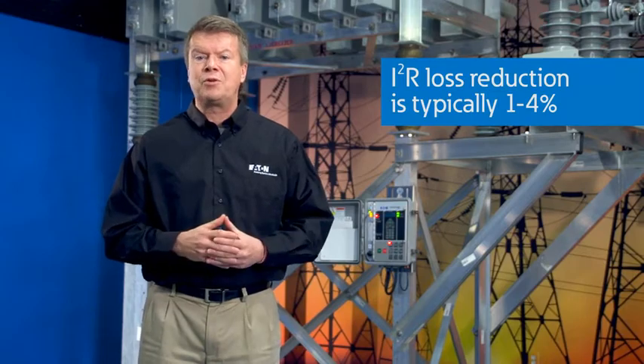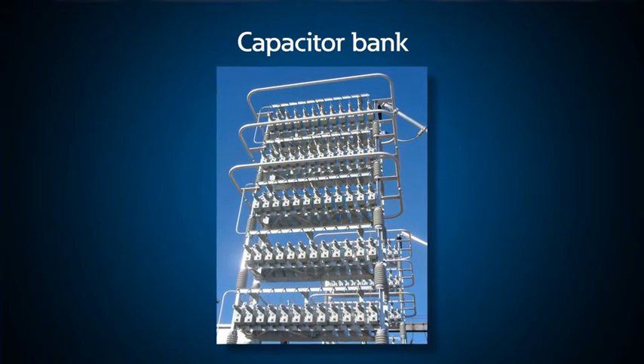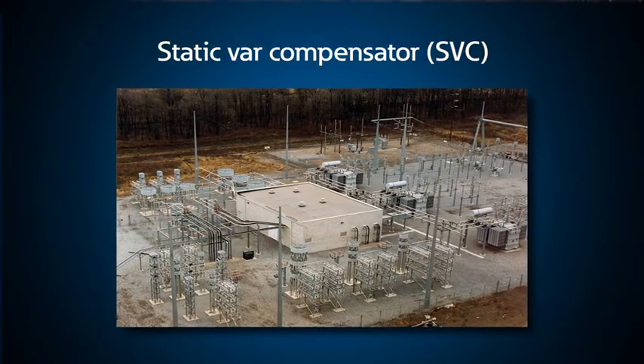Working with voltage regulators, automatically switched capacitors help to stabilize the voltage and offer additional benefits to both utilities and end users. For the utilities, losses are reduced by optimizing the power factor with an IVVC system, since IVVC reduces the current to the load and that reduces I²R losses. Loss reduction is typically one to four percent. For end users, when capacitors are on their side of the meter, customers can often avoid power factor penalties that may range from five to twenty-five percent of their bill.